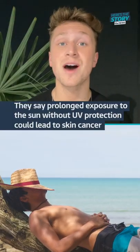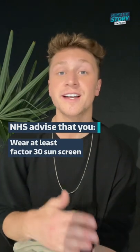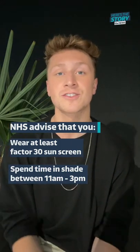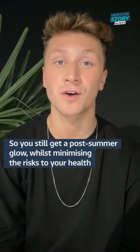They say exposure to the sun without sunscreen could leave you sunburned, which can lead to skin cancer. The NHS say you should wear a sunscreen that's at least factor 30 and spend time in the shade between 11am and 3pm when the UV is at its strongest. That way you can still get that post-summer glow whilst minimising the risks to your health.